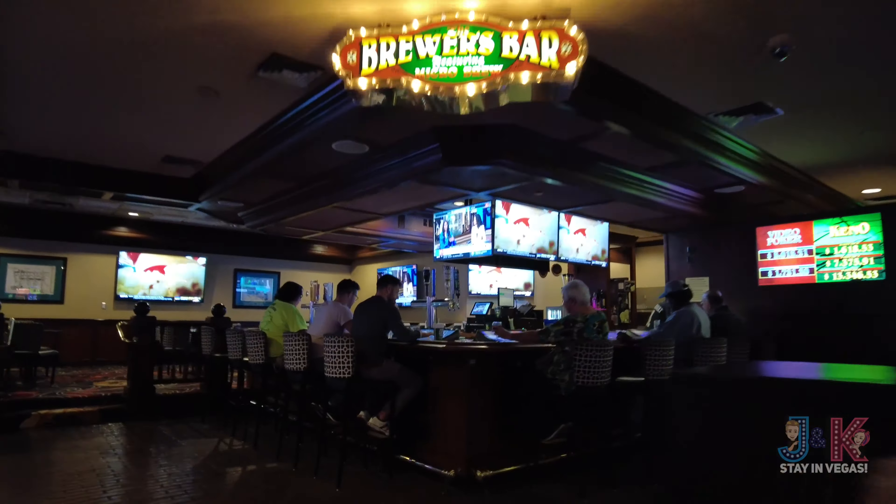All right, everybody, let's get this tour started. Boulder Station Hotel and Casino — a Station's property. You'll see some similarities to Sunset Station. One thing you're going to notice when we first walk in is that the registration isn't right in front of you. It is a wall of machines. I've never seen this before — it's just a wall as soon as you walk in.